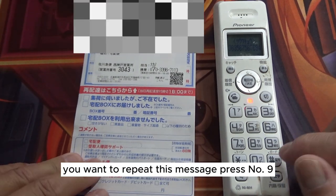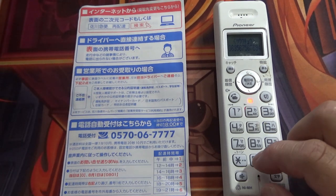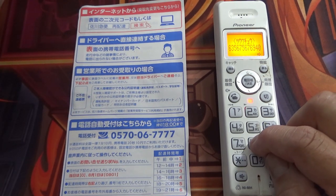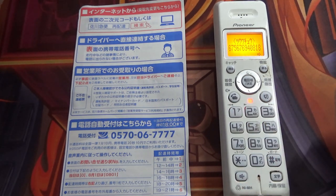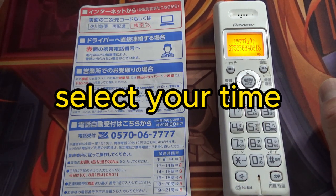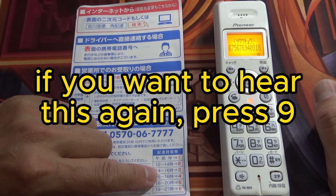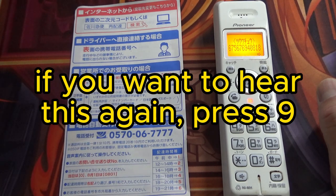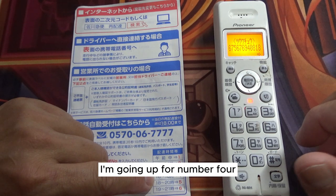If you want to repeat this message, press number 9. I'm going to opt for today.